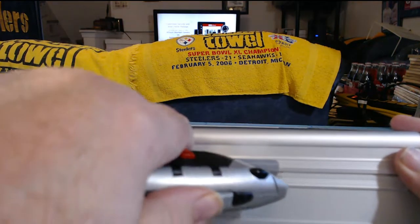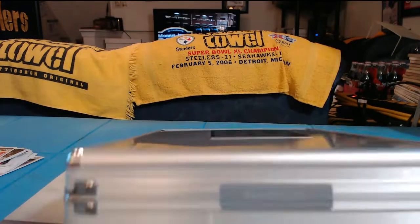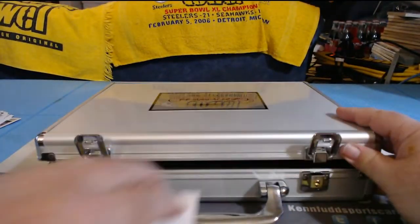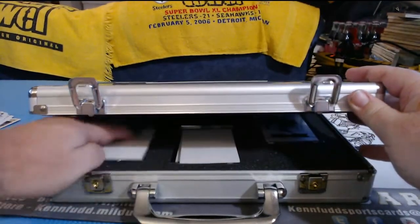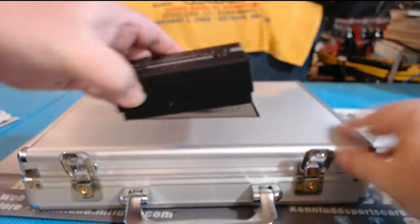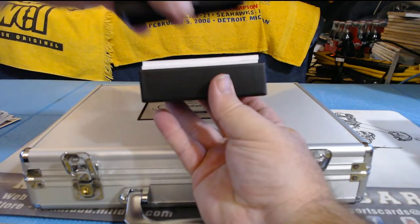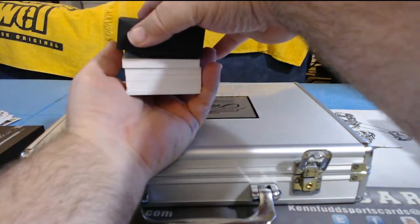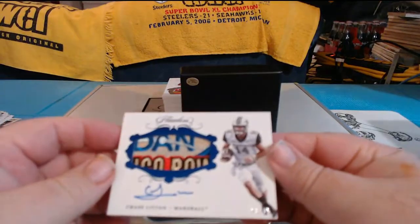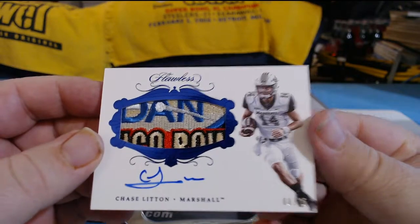One panini seal. Two panini seals. The top one is nasty — I don't know who it is, but the patch is disgusting. A lot of thick ones in there. Chase Litton, 18 of 15, very nice patch.